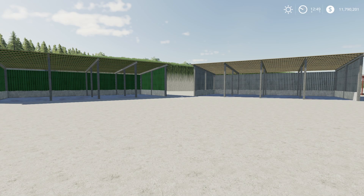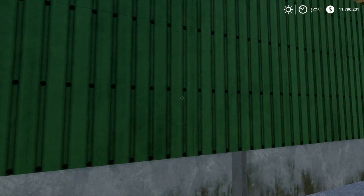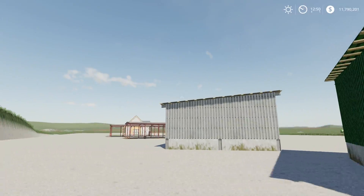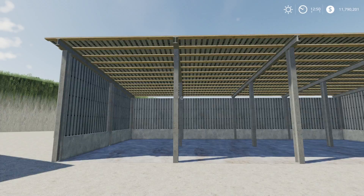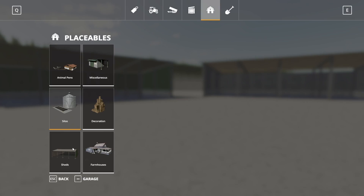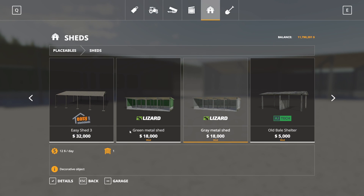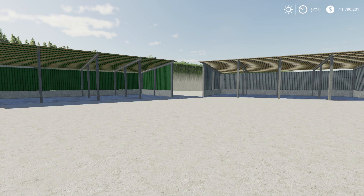Next up we have the Metal Sheds Pack by OR Modding — 4.53 megabytes to download and for all platforms. There are two sheds, each $18,000 to buy with $12 daily upkeep. They're decent-looking sheds with metal siding. In the store under Sheds, you have gray metal and green metal options.